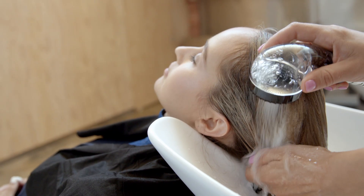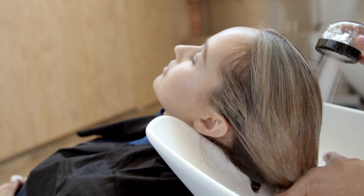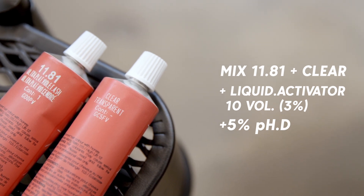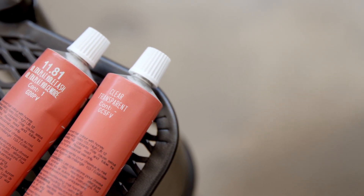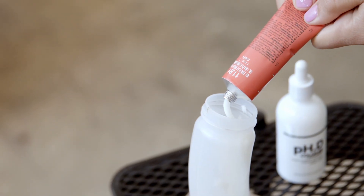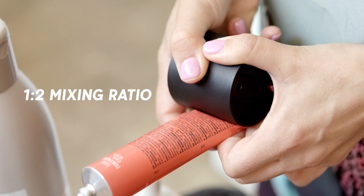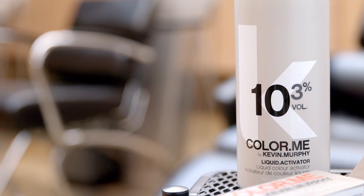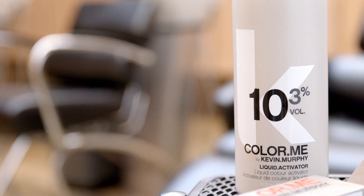Start with a wash. Today I'm using Angel Wash and Rinse. Then I'm going to mix Color Me 11.81 plus clear to my applicator bottle, followed by my liquid activator. Use a 1 to 2 ratio as you would any other Color Me refining or toning services.